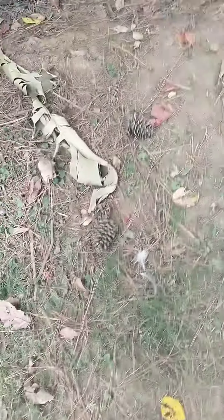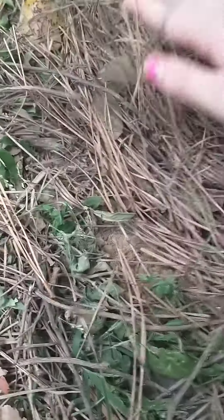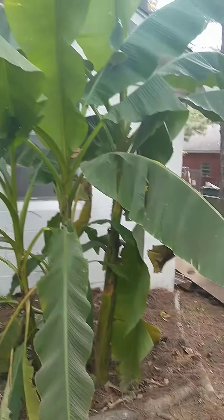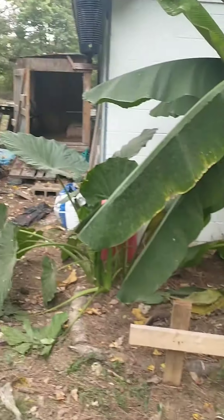Good thing we dug them really, really deep so nothing can get to them. I'm going to cover this back up. Hey look, guys — here's the banana plant. Look how big it is — it's humongous, it's up to this height!